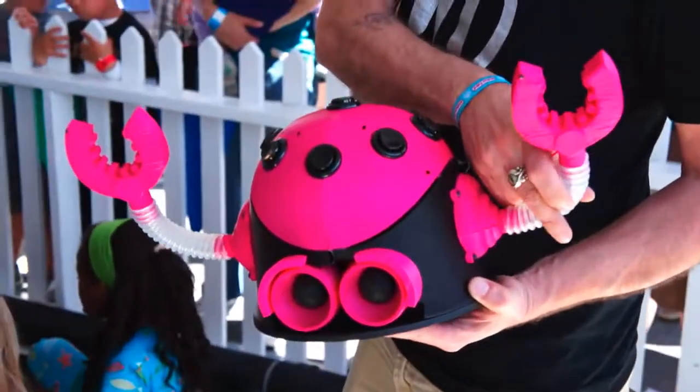We really believe in literal names here at MakerBot. And then we have one more — he's called Bumper Bot. He's our zen robot; he just keeps going. He's also our most reliable.